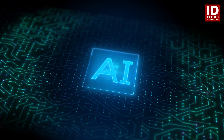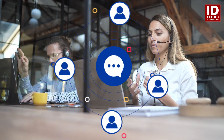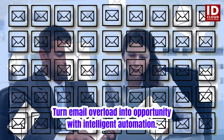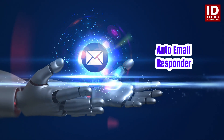Customer expectations have changed and AI is leading the response. Fast, accurate and 24-7 communication is no longer optional, it's essential. But managing a high volume of customer emails can quickly overwhelm even the best teams. That's where our AI-powered auto-email responder comes in.